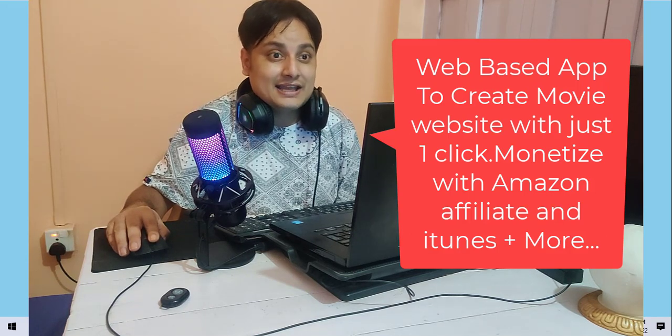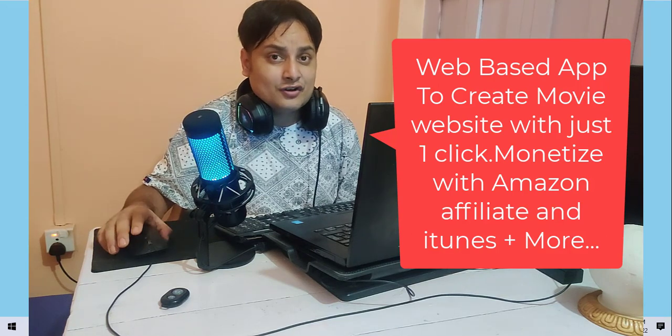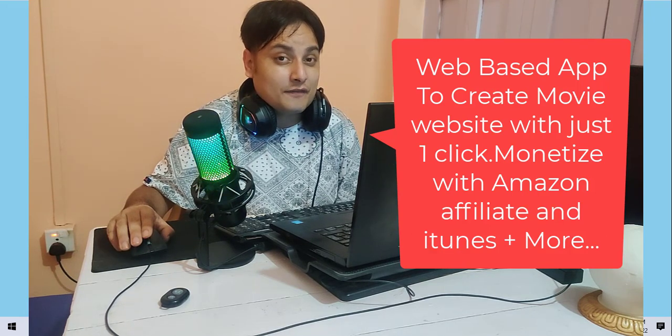You can earn through affiliate offers like Amazon, iTunes, etc. This system is really, really easy to use — just watch this video till the end because there will be a lot of bonuses.